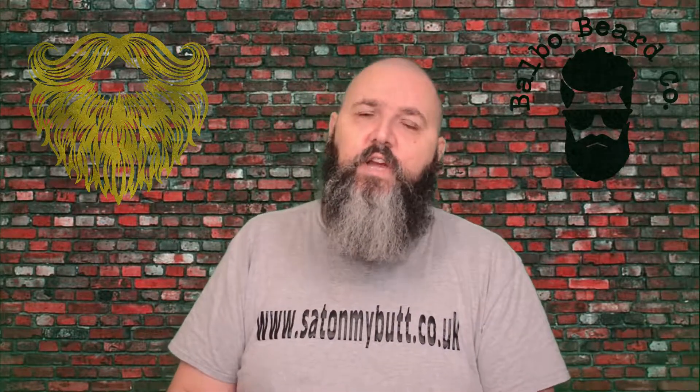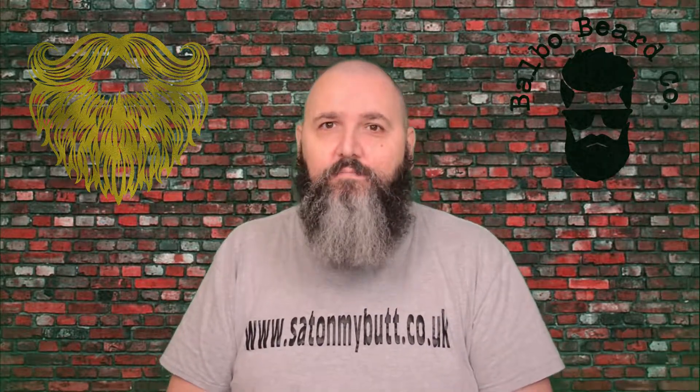So that is that. Don't forget to like the video, subscribe to the channel, and I will see you next time. Take care.